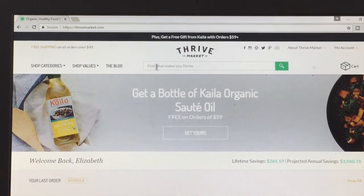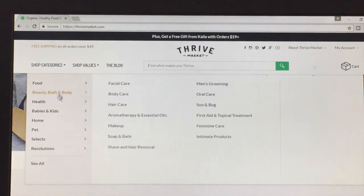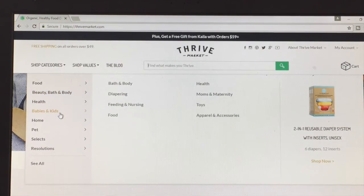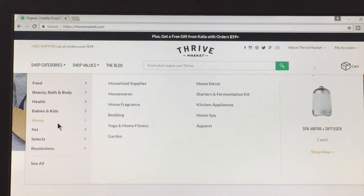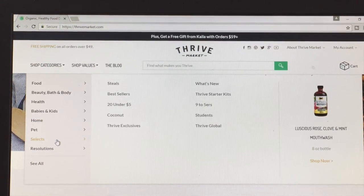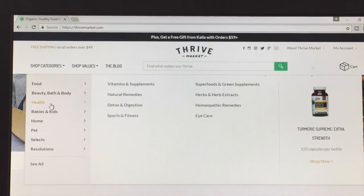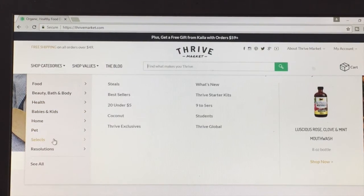I also want to show you their website, which is laid out really well — you can shop by categories. They also have things like bath and body products, baby products, diapers, even some cloth diapers, things for your home like diffusers, and supplements. You can get all sorts of different things besides food — protein powders and that sort of thing.